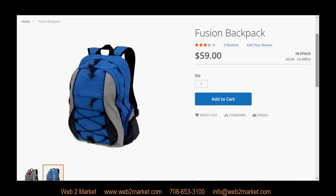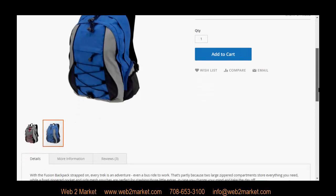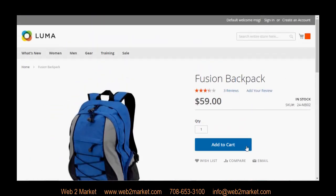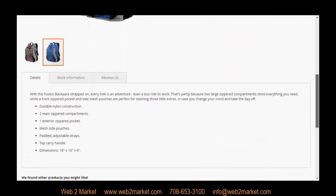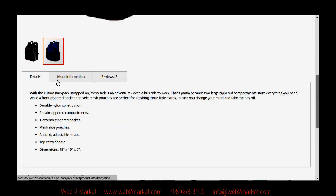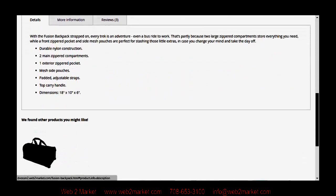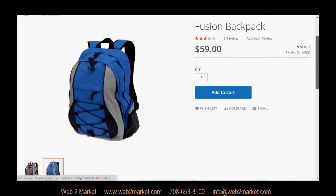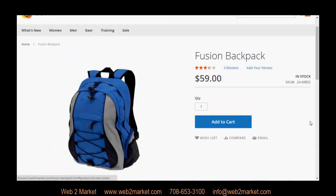They will also see a new, updated, and much cleaner version of the product page, including easy areas to see price, stock, Add to Cart, and then also details, more information, and review area. Then towards the bottom, any products that you have associated to the product in the related product area, upsell area, or the cross-sell area, you will see underneath. Making it very easy for the customer to see the product they are purchasing, to easily add it to their cart, and then check out.